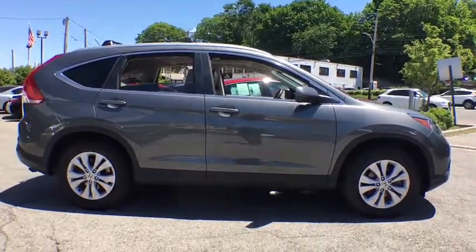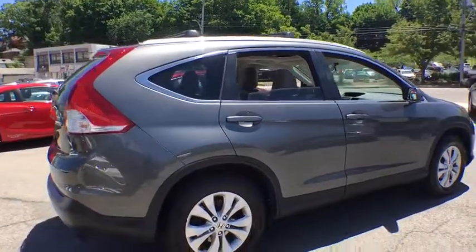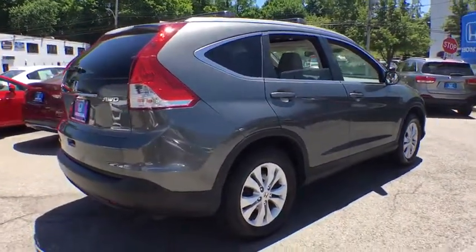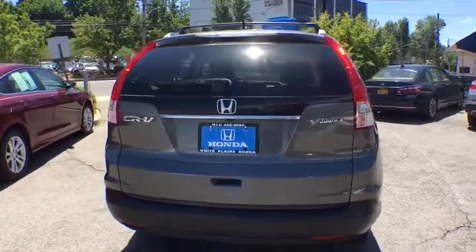Traction control, dual airbags, power steering, alloy wheels, four-wheel disc brakes, security system, fog lights, compass, CD player, rear window defroster, power windows, and electronic stability control.